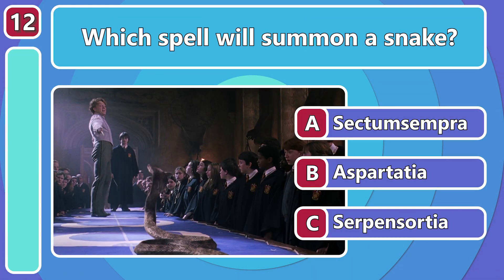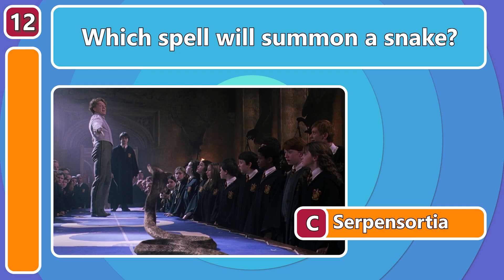A spell for summoning a snake? Does anyone need this? Serpensortia!